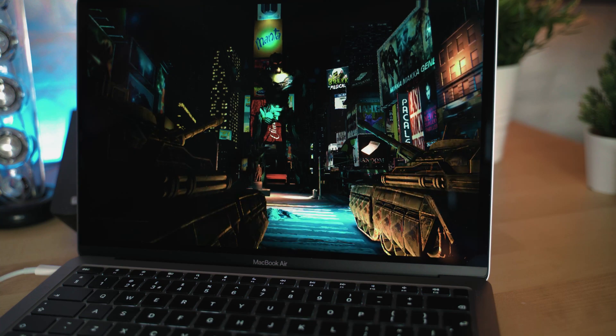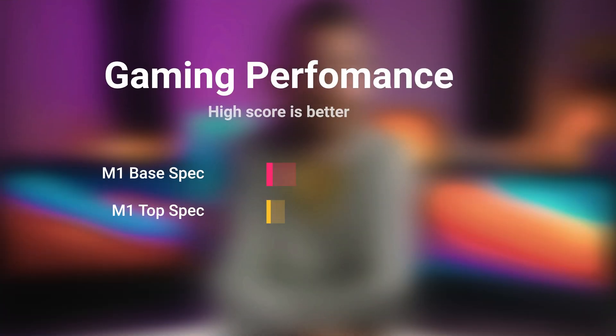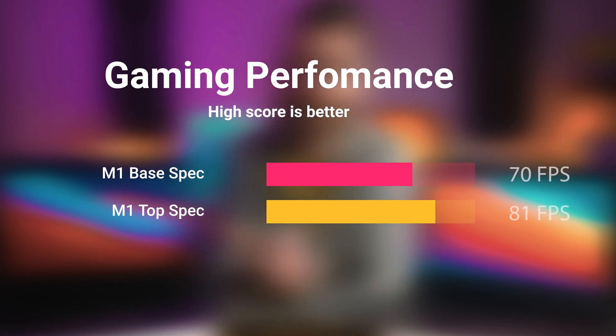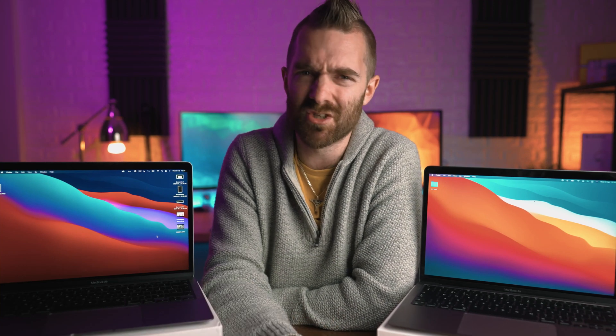Over to GFX Metal to test game performance. The results are 70 FPS on the base spec M1 MacBook Air and 81 on the upgraded spec. That one extra GPU core does seem to give you around 11 FPS improvement. Not too shabby.